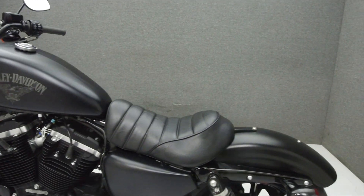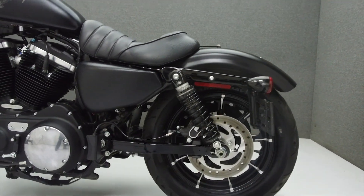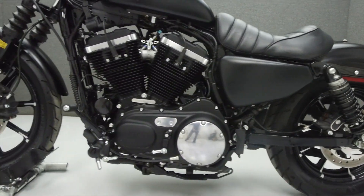This bike has been upgraded with a Vance & Heinz exhaust, an open-air intake, driver foot pegs, forward controls, and an HD1 fuel cap.